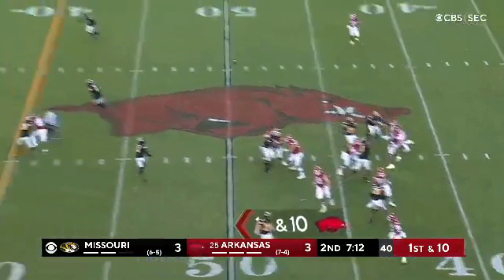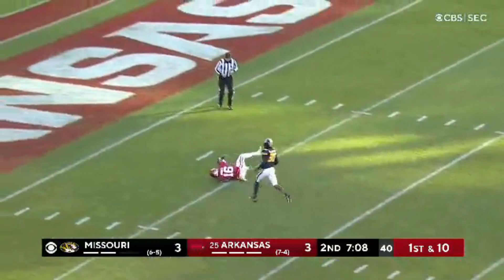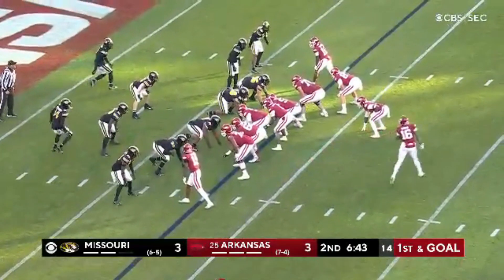Jefferson on first down, back to the air. Oh, he's got him wide open, it connects. Traylon Burks stumbles down at the five. He had nothing but green grass, setting up first down and goal.